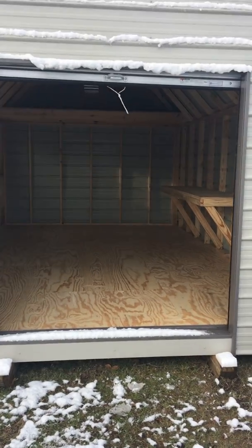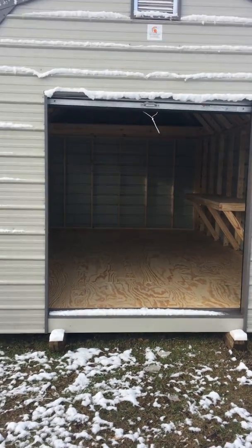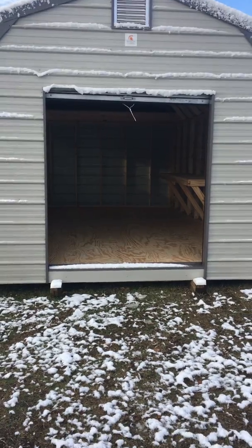This is Jason with JM Portable Buildings in Bryan, Texas. Thank you for your attention. Have a great day. Bye.